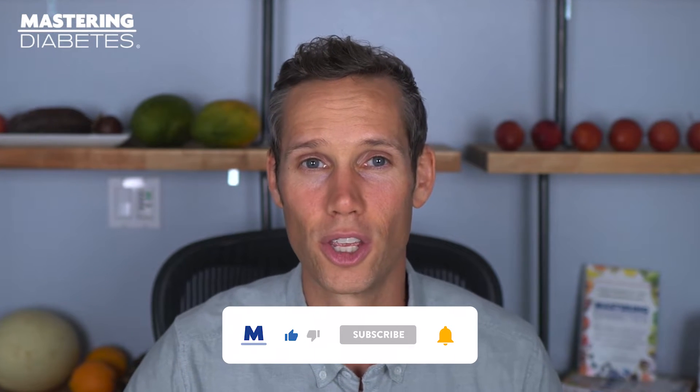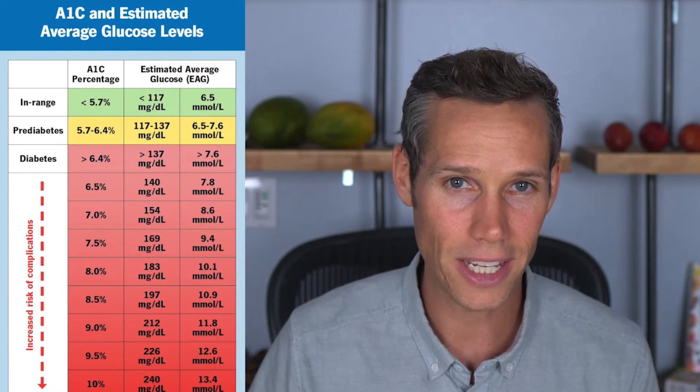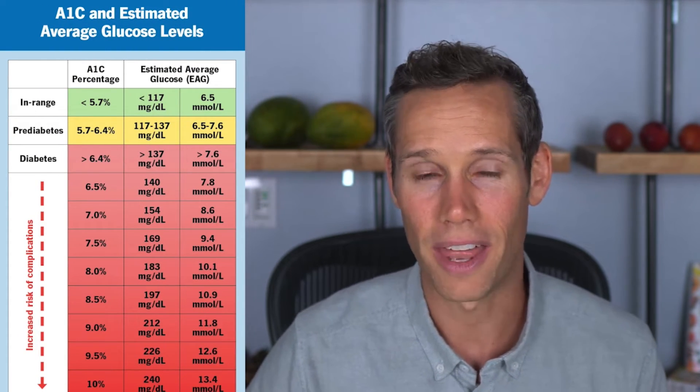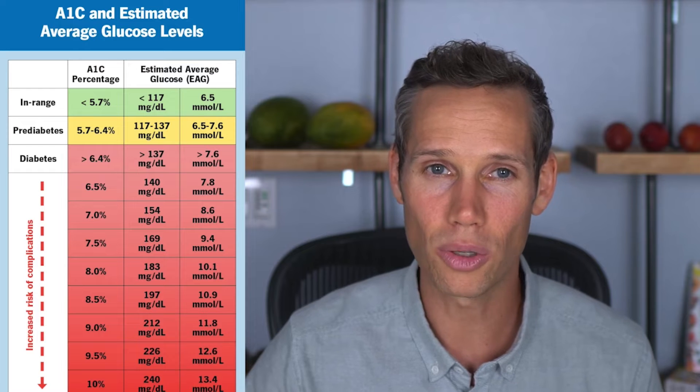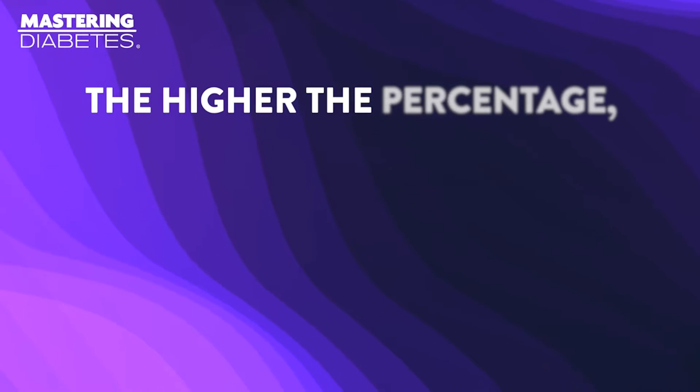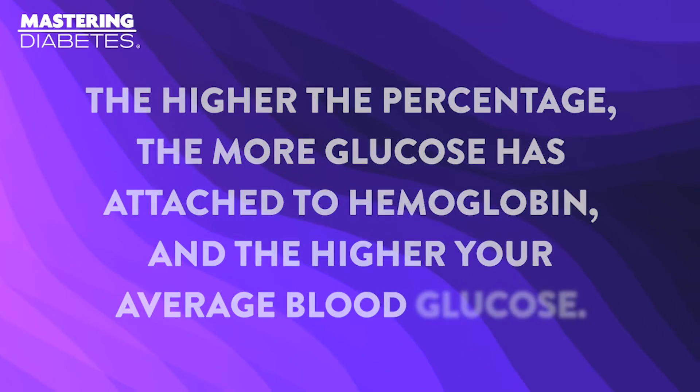To do this, most doctors use a standard measure called the hemoglobin A1c to measure your blood average over a 90 to 120 day period. The A1c measures the percentage of hemoglobin in your blood that has been glycosylated. This provides doctors with an indicator of how much glucose has attached to hemoglobin over the course of the lifetime of hemoglobin molecules, which is approximately 90 to 120 days. The higher the percentage, the more glucose has attached to hemoglobin and the higher your average blood glucose.